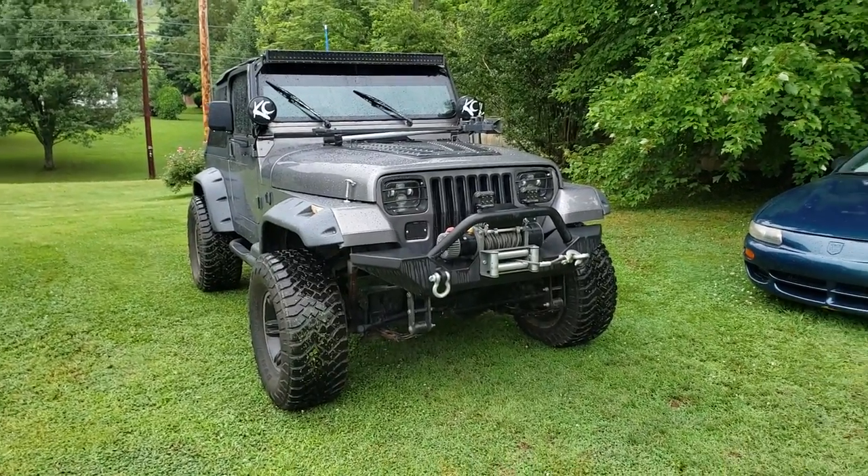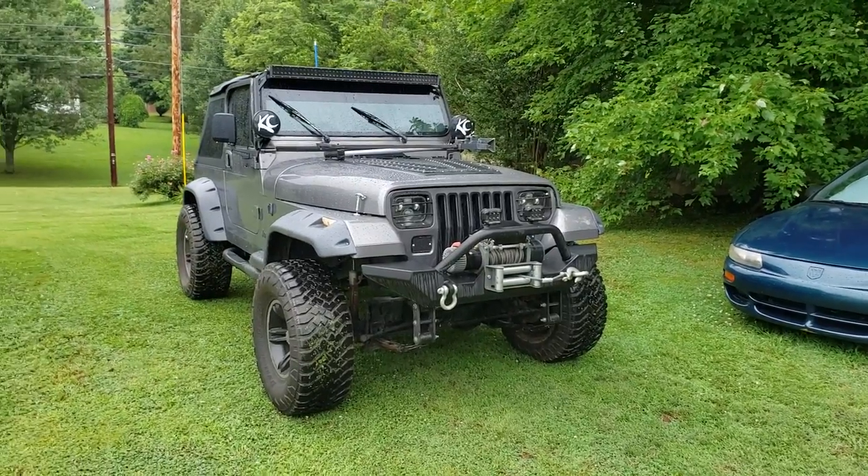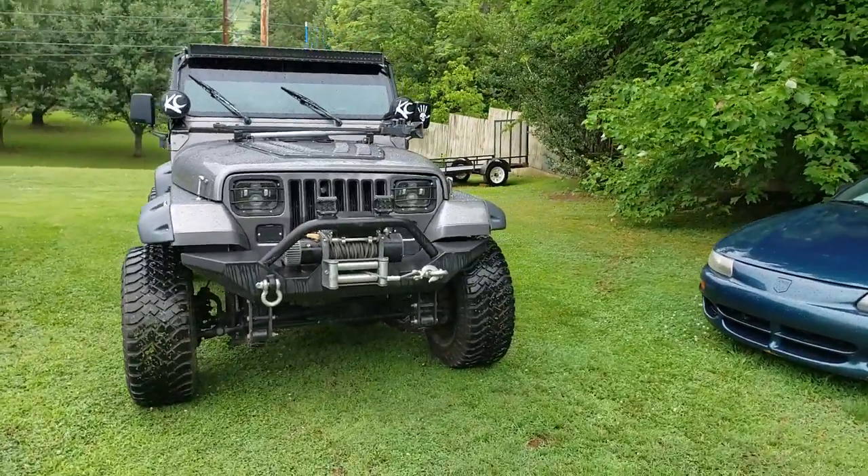What is going on YouTube? Today I'm going to make the most detailed and in-depth video I have ever made on my Jeep Wrangler. To start I'm going to go with a brief history of this thing.